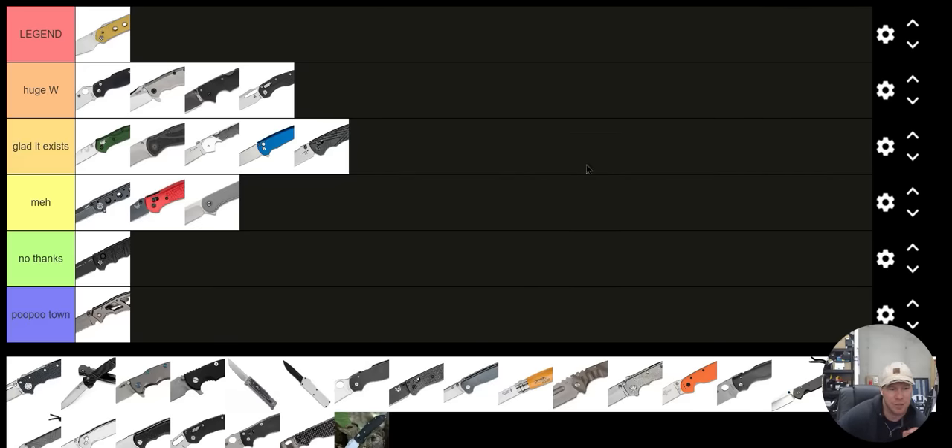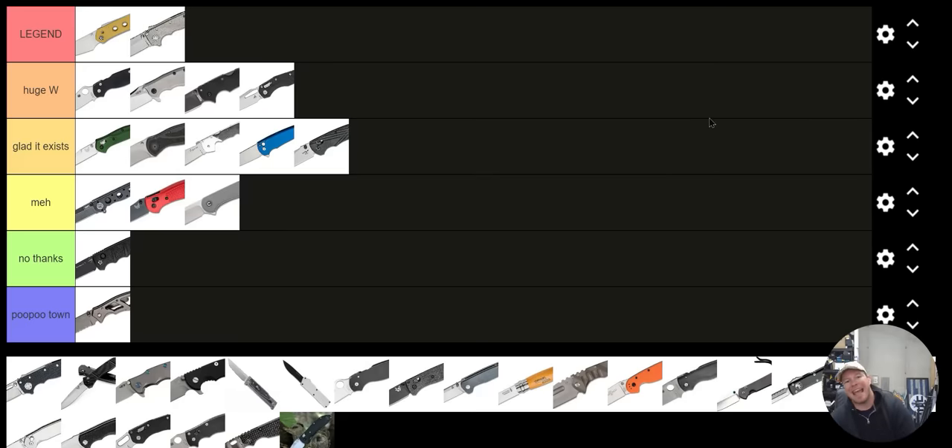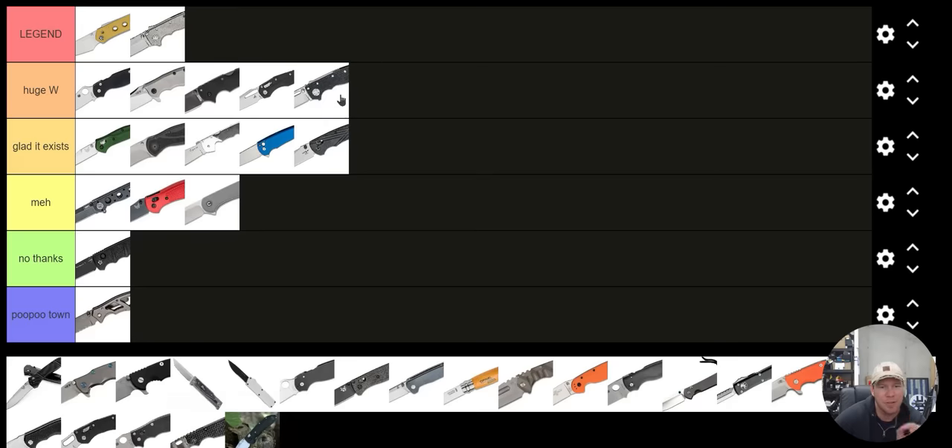What else would be a legendary knife? The Demco AD20 USA — it's bigger than the AD20.5, it's American made. I personally like the bigger, more robust USA super-extra Demco-ness. The AD20.5 is going to go Huge W. The only thing keeping it from being Legend is the price tag — a lot of people would choose the Vision FG. So I can't put the AD20.5 in S tier, but the USA Demco AD20 is Legend.